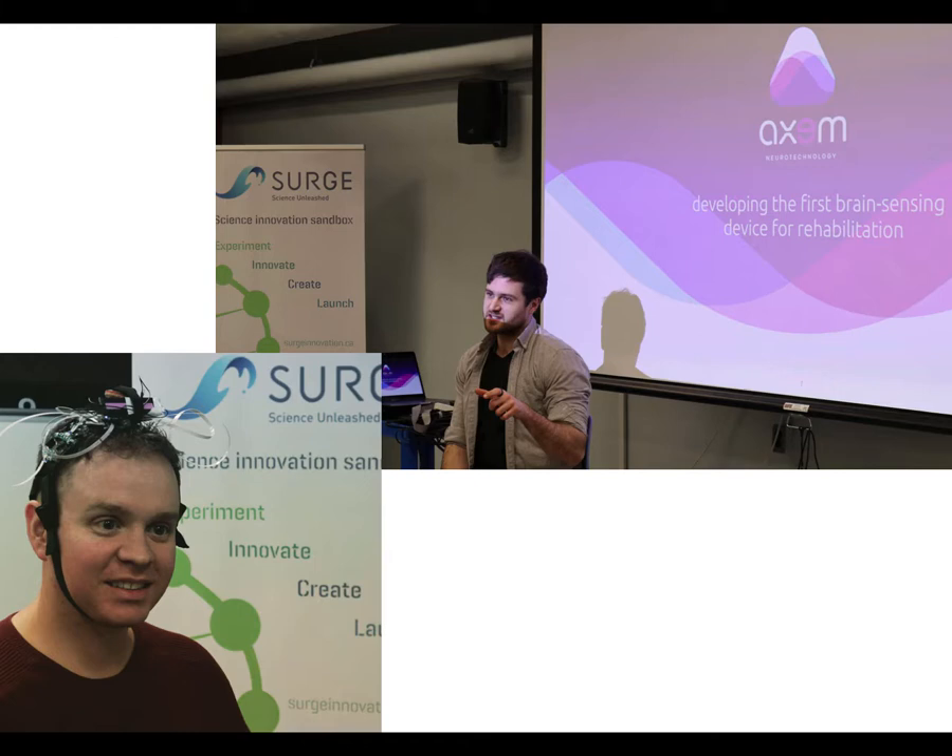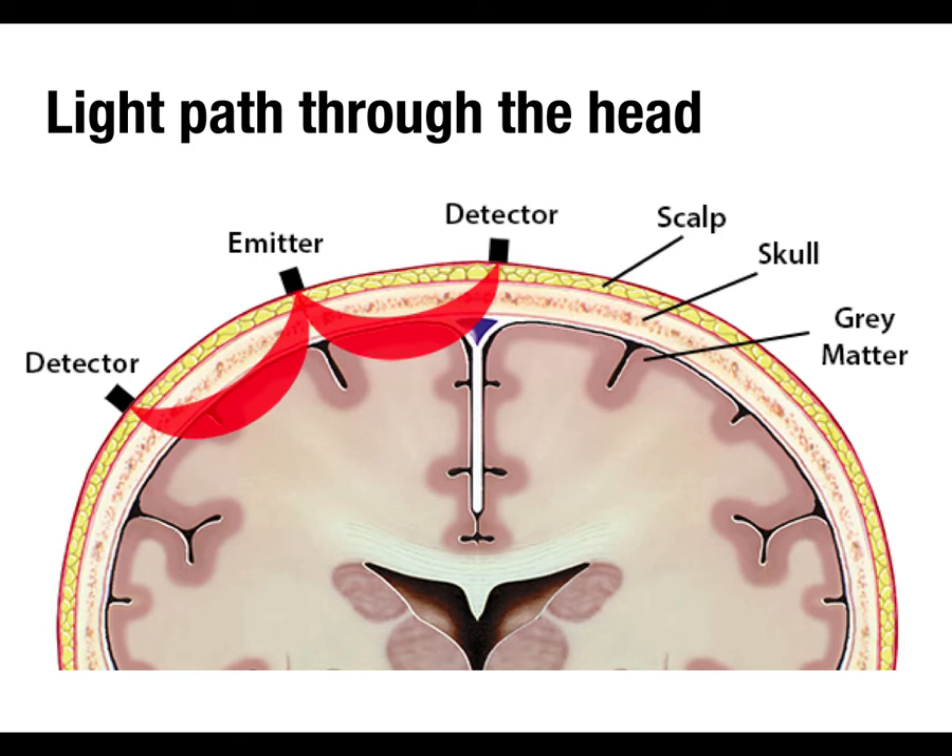What we're doing is shining light from emitters into the head. The light follows banana-shaped paths through the head and gets picked up at detectors elsewhere. The light has to pass through the skin, scalp, skull, and penetrate into the brain, then bounce back. The real limitation is that our skulls are not transparent — but it turns out that with infrared light, skulls are somewhat transparent.